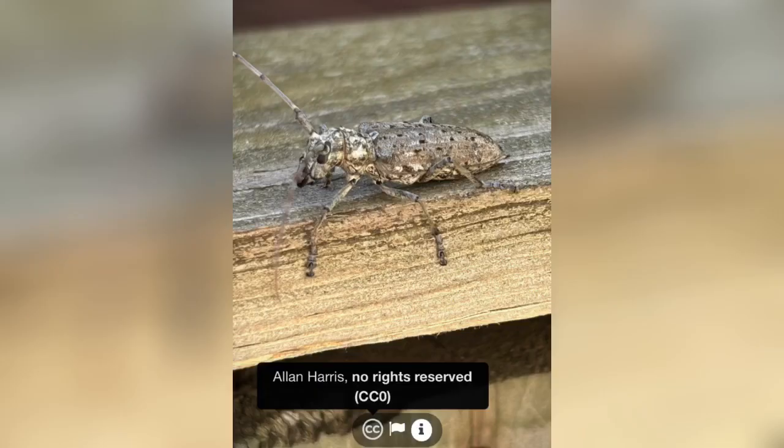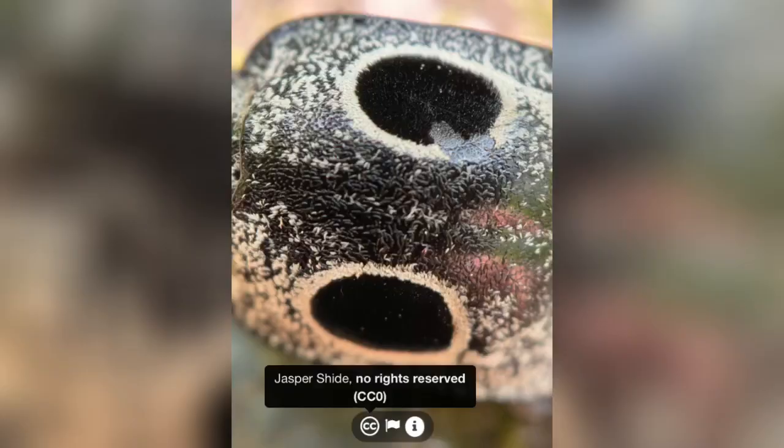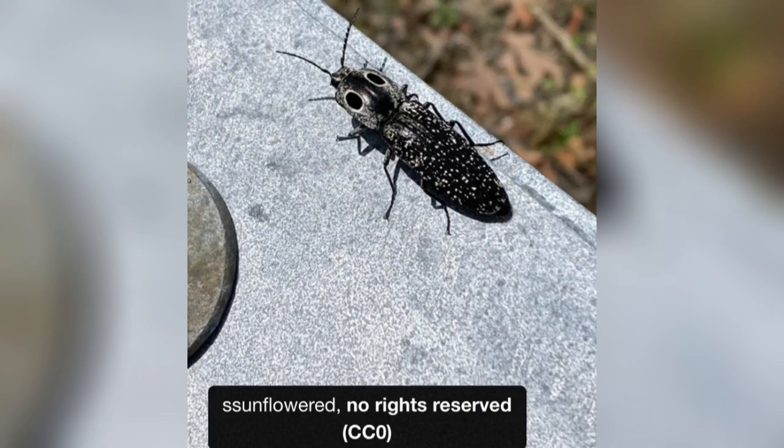For our next find we have a northeastern pine sawyer — one of the few cool longhorn beetles that we get here. And next we have this eastern-eyed click beetle, which again is one of those species I didn't even know we had in New York. I'll definitely have to keep my eyes peeled for these this coming season.